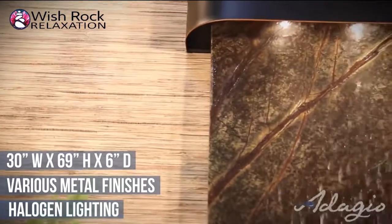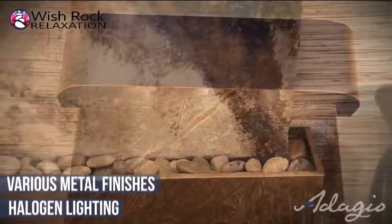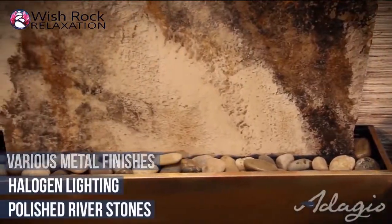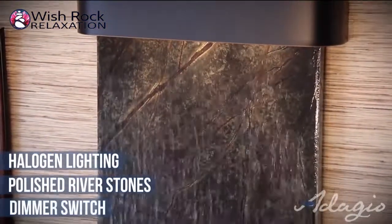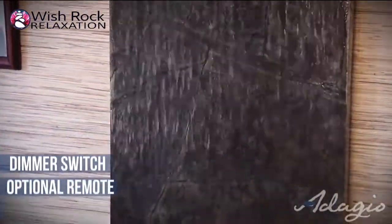The three-bulb halogen lighting system illuminates the natural beauty of the stone and the water glimmers in the light as it cascades down to the polished river stones. All lights are controlled by a dimmer switch to create the desired ambiance, and an optional on-off remote is available for your convenience.